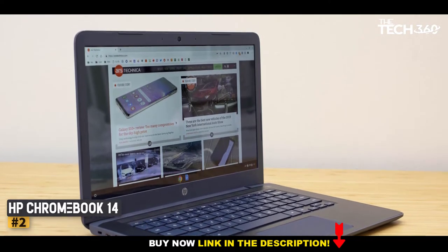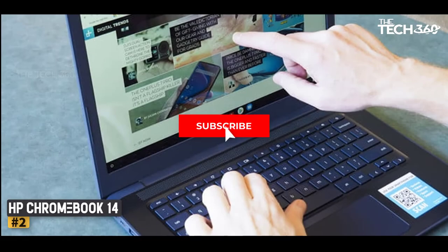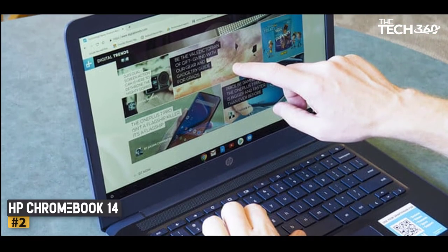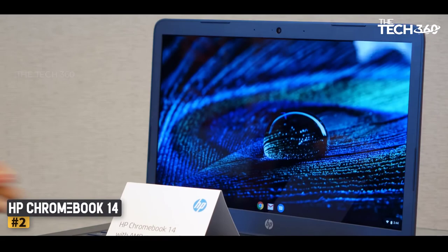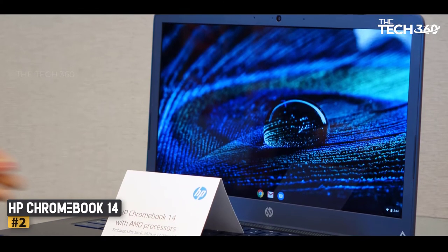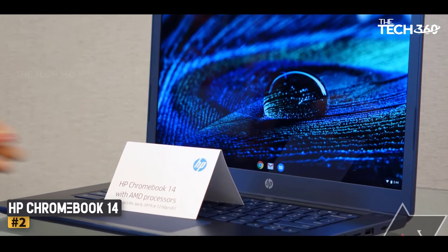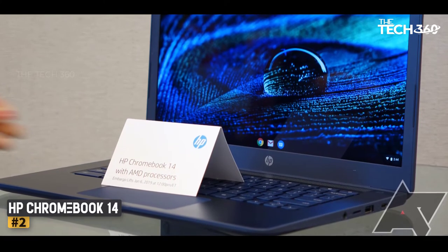The laptop looks chic with rounded corners and a hairline brushed finish. All in all, this one doesn't look like a cheap machine. The metallic look is cool and passes off in the boardroom as well as the coffee shop. For ports, it has three USB 3.0 ports and one HDMI port. The HDMI port allows you to connect it to a projector. An interesting aspect is that the Chromebook supports Google Play, so you get to download and use your favorite Android apps on a bigger screen.